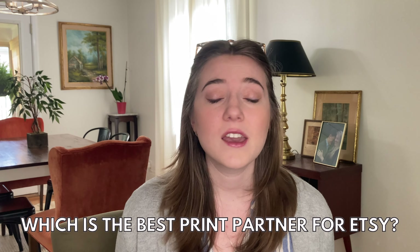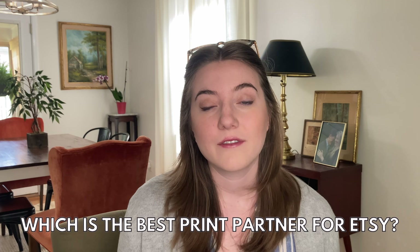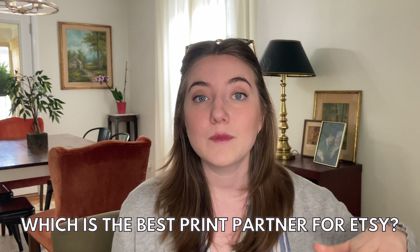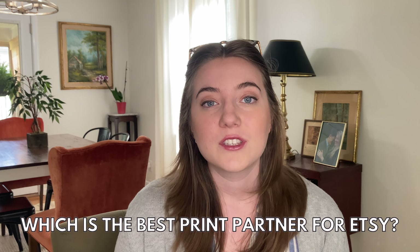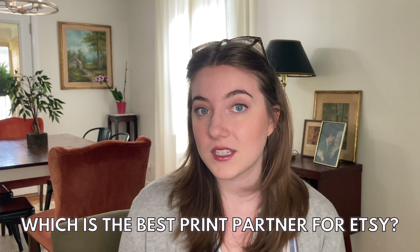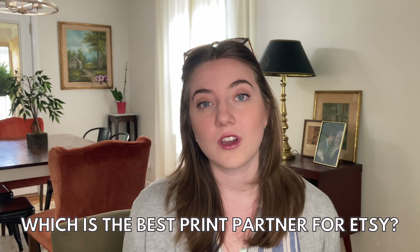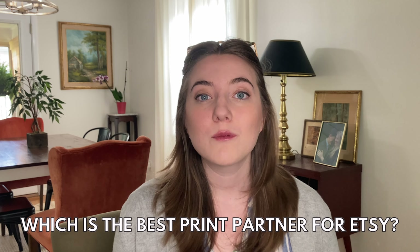When picking the right production partner to pair with your Etsy account, there are a lot of things to think about. First, price — if a production partner's items are priced too high, you have to transfer that cost to customers, which prices many people out. Next, consider production time, turnaround time, and shipping reliability, because poor production time leads to complaints, returns, and late deliveries. You also really want to look at product quality and print quality.